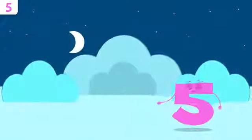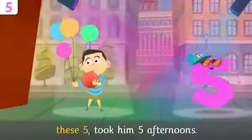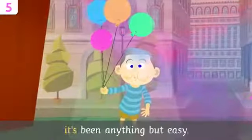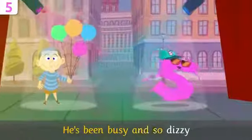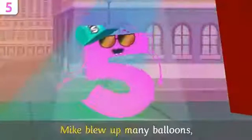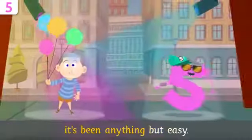You did very well, friends! Do you want to sing a little? Mike, come join me! Mike flew up many balloons — these five took him five afternoons. He's been busy and so dizzy, it's been anything but easy!